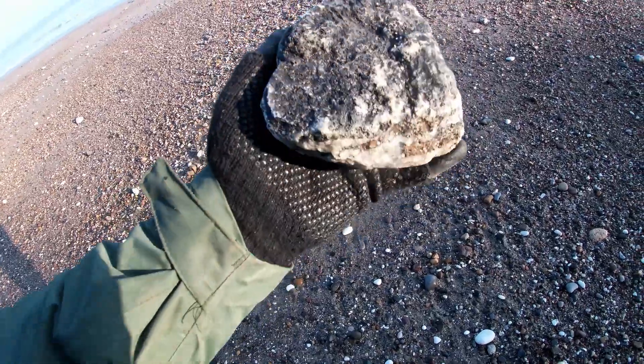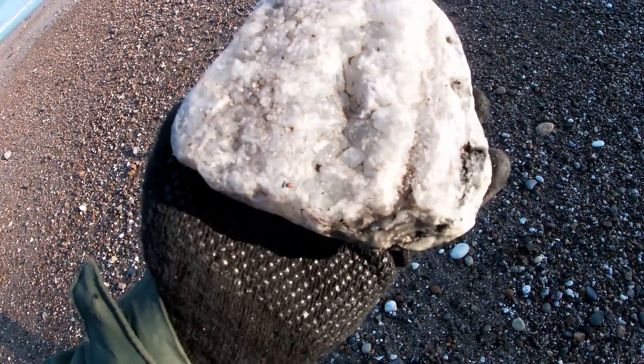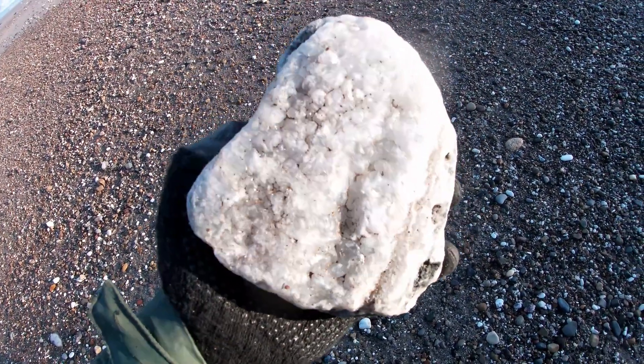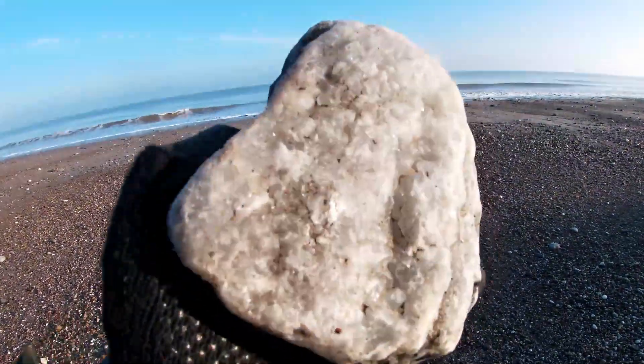So this is unusual - it's not a fossil, but look at that - some lovely calcite crystals. I'll take that home and clean it up and it should be quite a nice piece. Lovely.